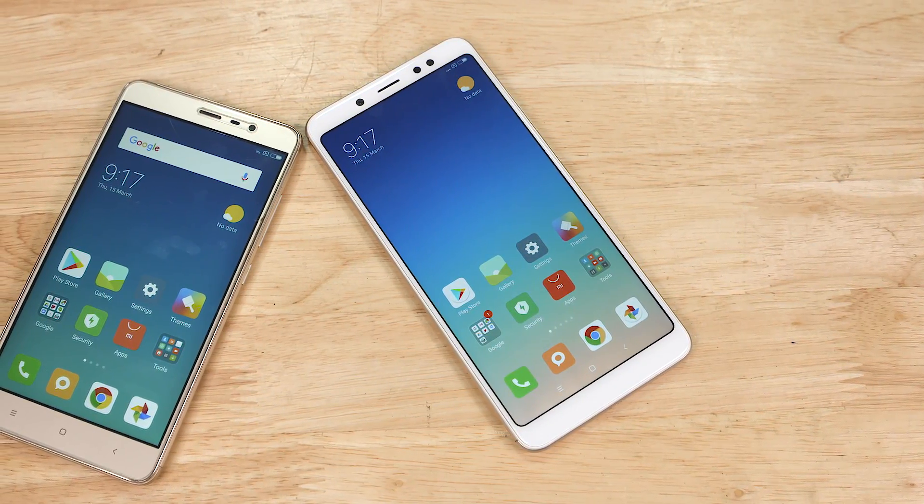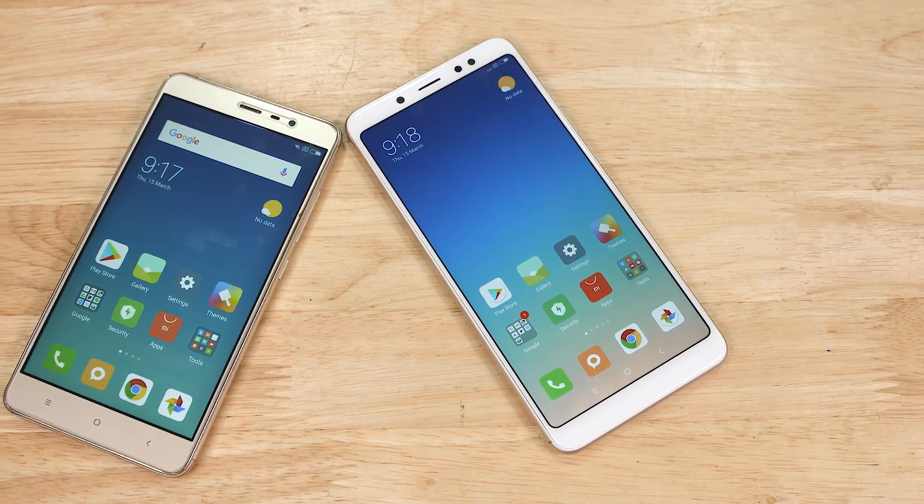One of the most frequently asked questions in C4E Tech's comment section is how big of an upgrade the Snapdragon 636 is when compared to the Snapdragon 650. Is it an upgrade at all in the first place? Well, Xiaomi said the Redmi Note 5 Pro was the spiritual successor to the Redmi Note 3, so let's find out how it actually fares.